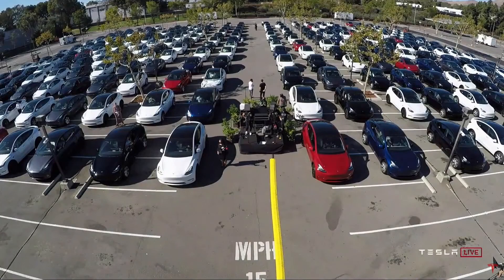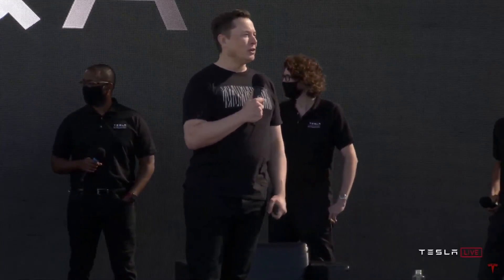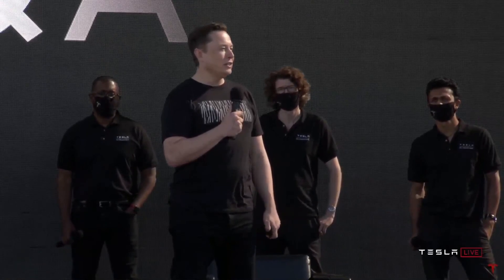Curious about Cybertruck — what do you see for it on the production front? Is its volume going to equal the Model 3 or Model Y in the future? It's hard to say exactly what the volume would be for the Cybertruck, but the orders are gigantic — well over half a million orders, maybe around 600,000. We stopped counting. I think there's probably room for a unit volume of at least 250 to 300,000 a year — maybe more.